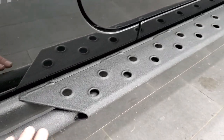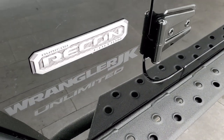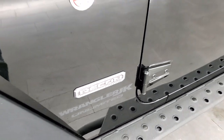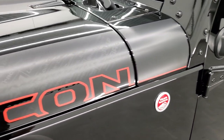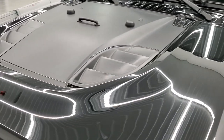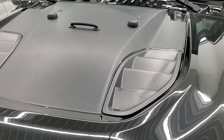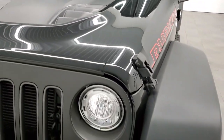You also get the heavy-duty rock rails with the step pads on them. There's the JK sticker and the Recon badge, the trail-rated badge, and the heavy-duty vinyl decals on the hood. You also get the sport hood on there with the black decal, which is a sun block.